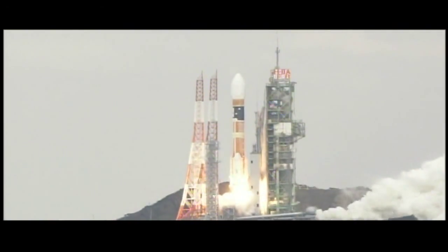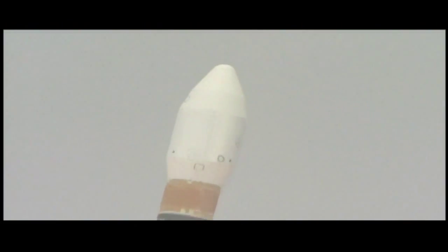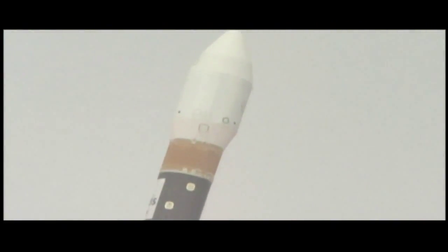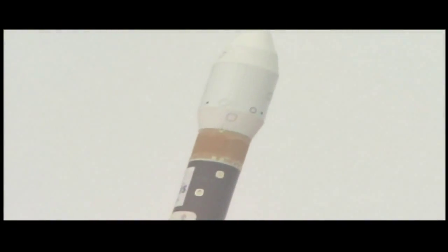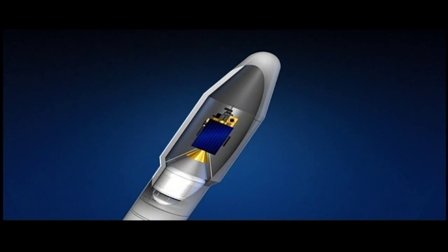Things only get harder for the H-2 rocket once it lifts off. Friction with the atmosphere subjects the nose to 300 degree temperatures. Without protection, cargo carried inside might just burn up, but an insulating material has got that problem covered — and it's painted on.